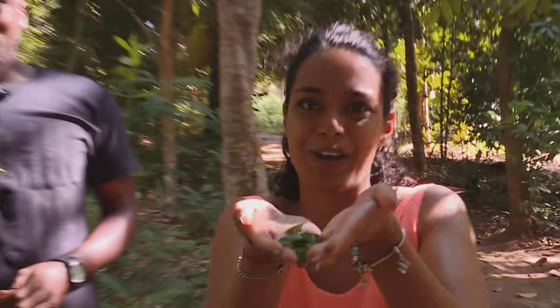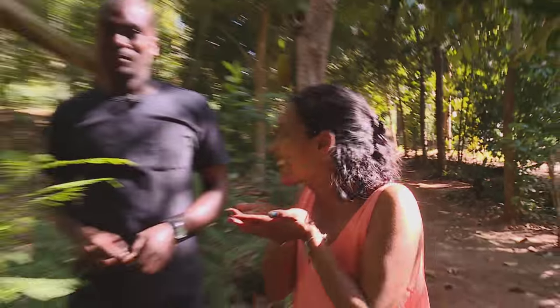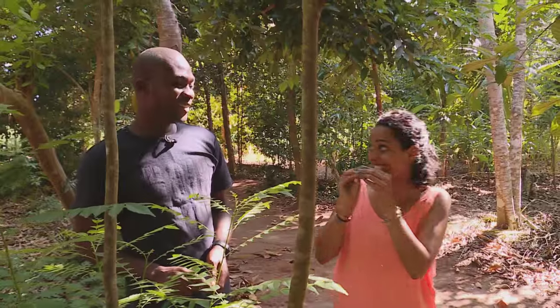Everybody knows what this is. Let's be serious — you know what this is. Curry leaf. It is curry leaf. Okay, on to the next one.